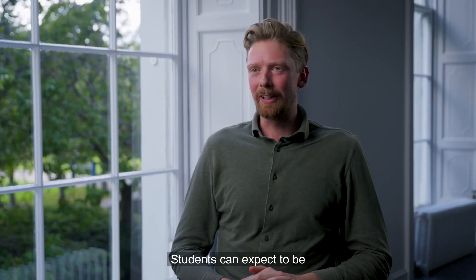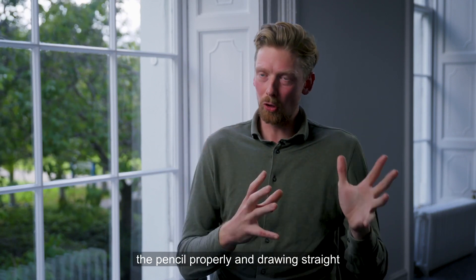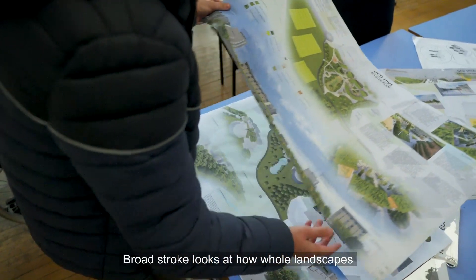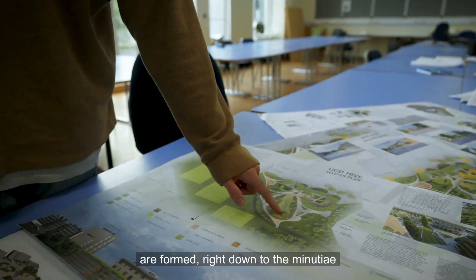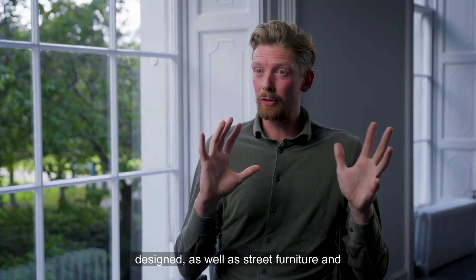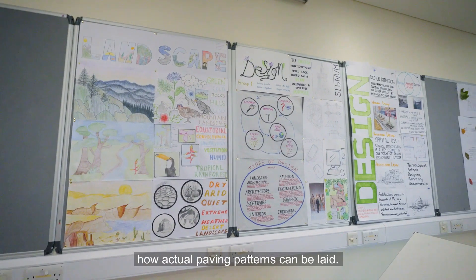Students can expect to be taken on a journey. They can look right from how to hold the pencil properly and drawing, straight through to master planning cities. Broad stroke looks at how whole landscapes are formed, right down to the minutia and the details of how benches are designed, as well as street furniture and how actual paving patterns can be laid.